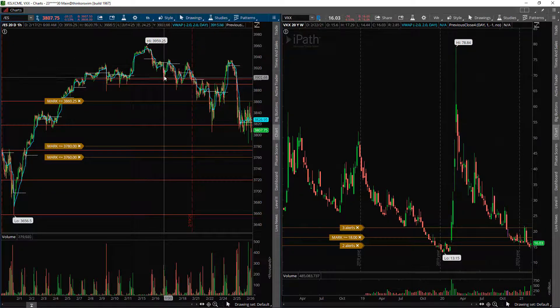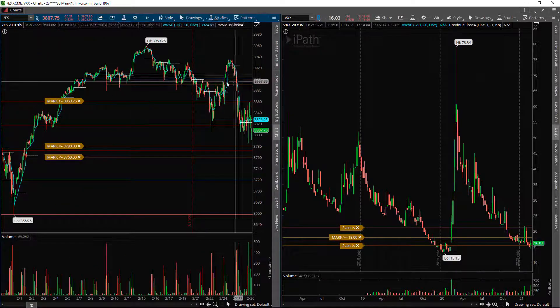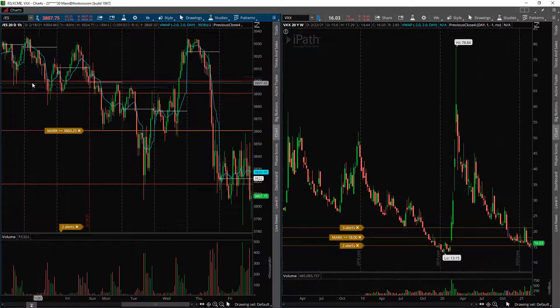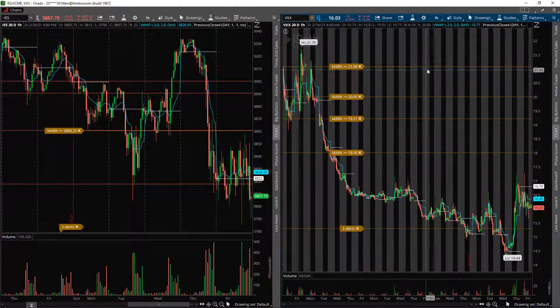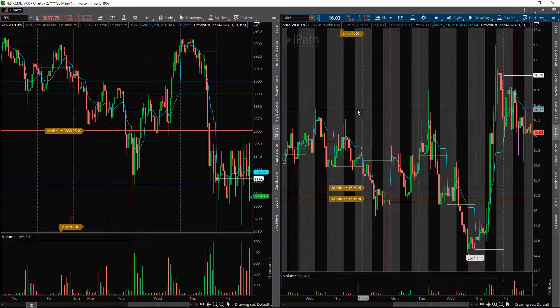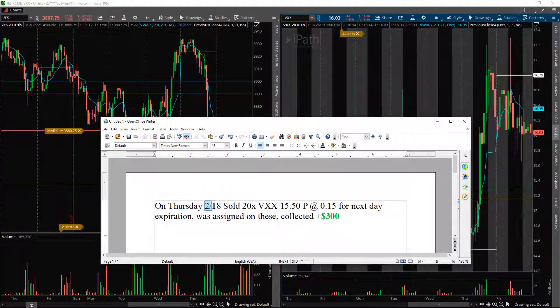Now I'm going to jump into my trades from this week. We saw the all-time highs selling off and consolidating over 3900. I want to show the 18th specifically — that was the day I opened my position. So on Thursday the 18th, I sold 20 of the VXX $15.50 puts at 50 cents each, just for next-day expiration. If these expired out of the money, I would have just collected the premium; if they don't, I keep the premium but get assigned on the actual shares.